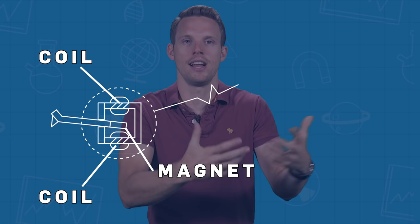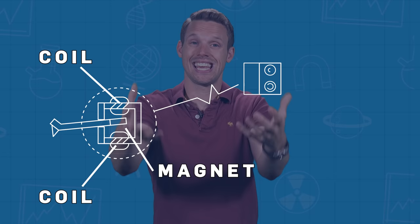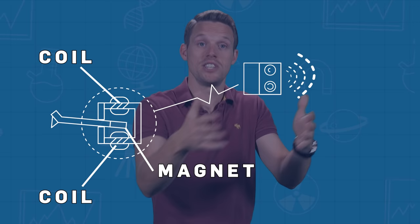As the record starts to spin, the needle moves across those little grooves, and that moving needle actually moves a small magnet inside a coil of wire, which induces a fluctuating electric current. The current travels to a speaker, which then converts those electrical signals back into kinetic movement, vibrating the speaker cone to reproduce the sound waves of that original song, which then travel to your ear, recreating the song in all its glory.